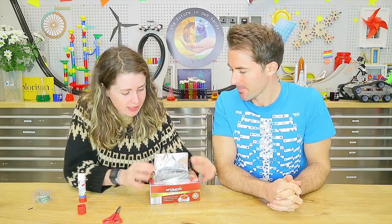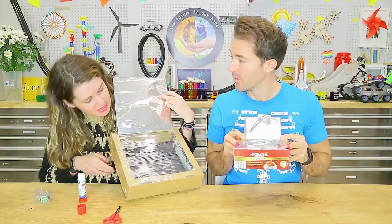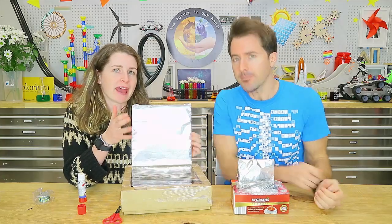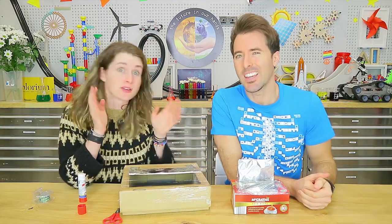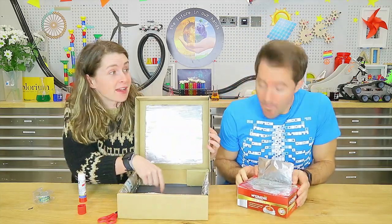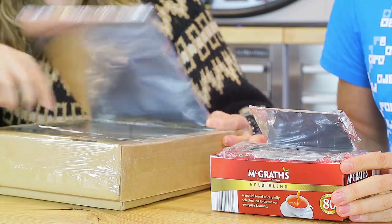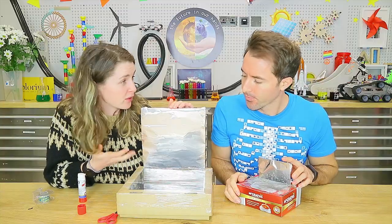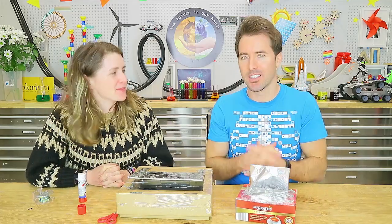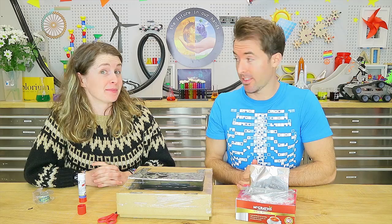Your solar powered oven can be whatever size you like — you can make bigger ones out of takeaway pizza boxes. To use it, take your solar oven outside in the afternoon between 12 and 3 during peak sunlight hours. Find a sunny spot, put your solar oven down, pop your food inside, and angle the reflective flap to direct sunlight into the box — prop it up with a ruler. You could try making cookies, s'mores with chocolate, marshmallows and biscuits.